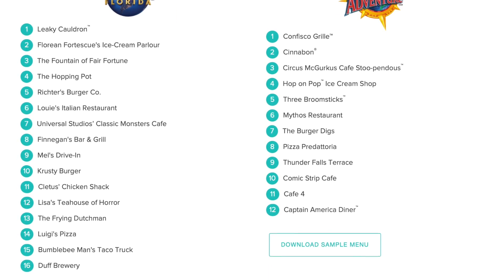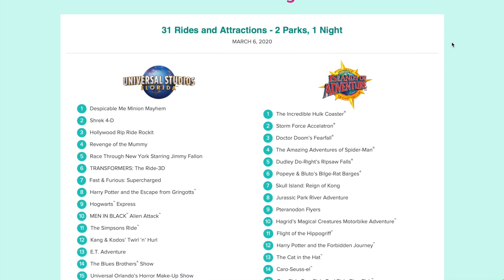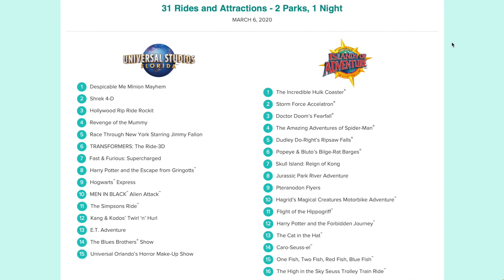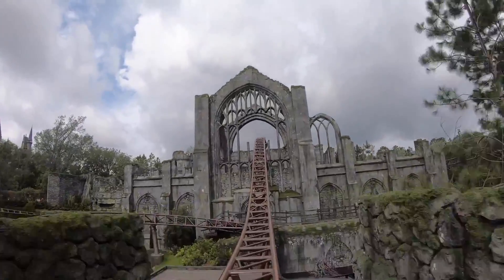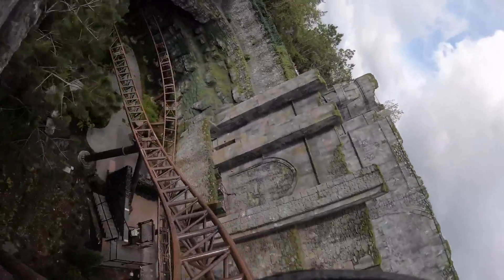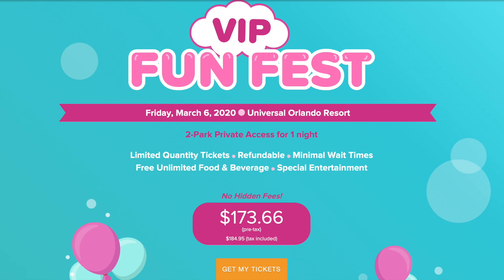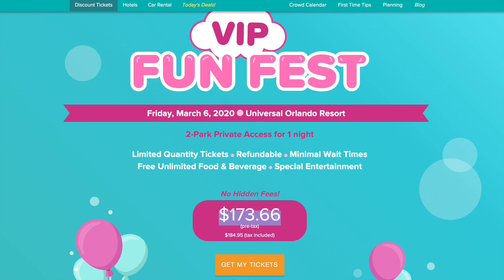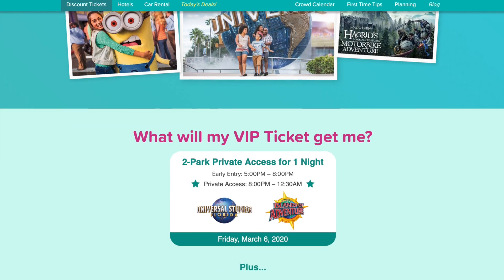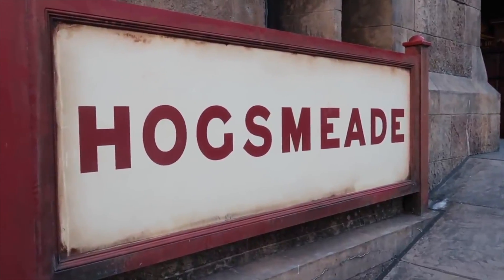The event goes until 12:30 a.m. on Friday, March 6th. Included with every ticket is unlimited food and beverages — you can go into the most popular restaurants like the Leaky Cauldron or the Three Broomsticks and eat all you want. There will be little to no wait time for 31 of the most popular rides and attractions, including Escape from Gringotts, Harry Potter and the Forbidden Journey, and the brand new Hagrid's Magical Creatures Motorbike Adventure. You can attend this private event for $173.66, and Undercover Tourist has agreed to offer $20 off to the Potter Collector community. Just click the link in the description — the discount is automatically applied at checkout.